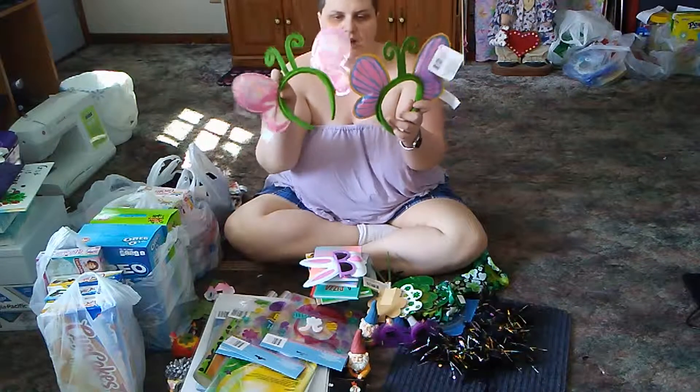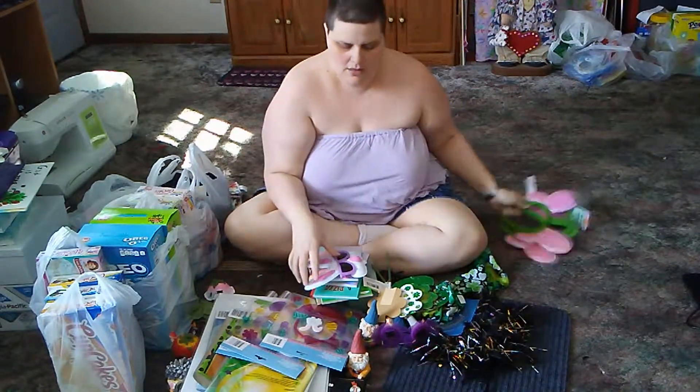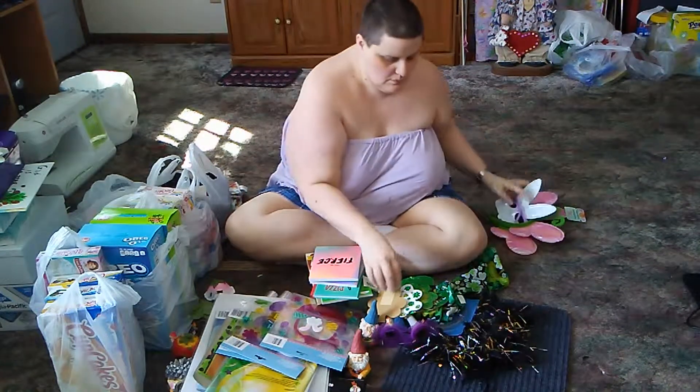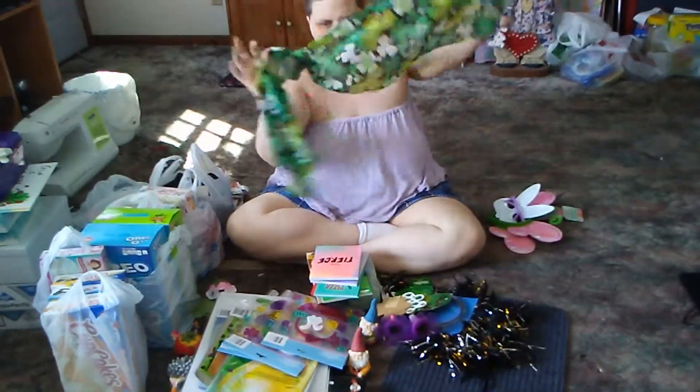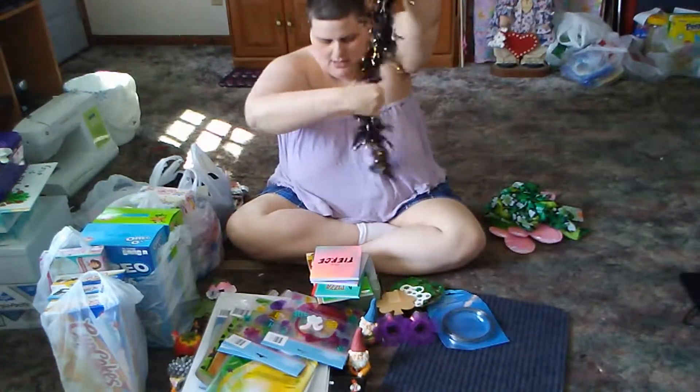In the line of photo props, I bought these headbands that are butterflies, these glasses that are a bunny, this St. Patrick's Day scarf, and the boa.